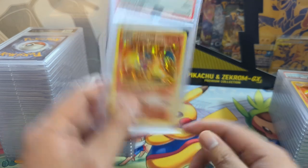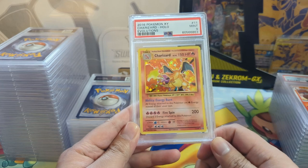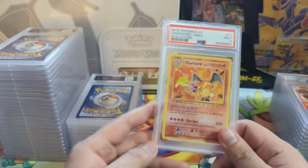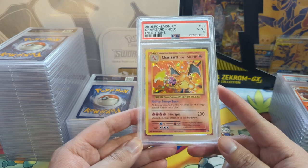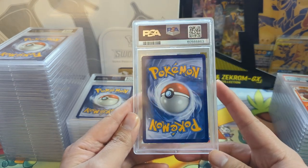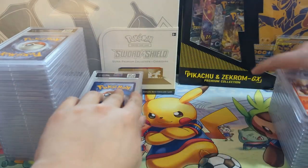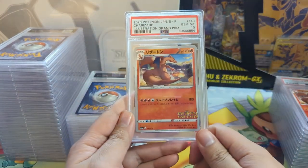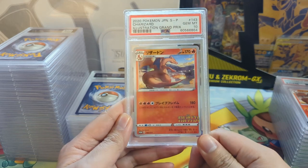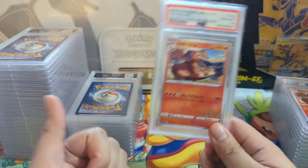I did buy one from a patron who opened it in a break and it looked perfect - but I never got the 10, even when I was pretty confident. Another beautiful card here - this is like an illustration contest card.